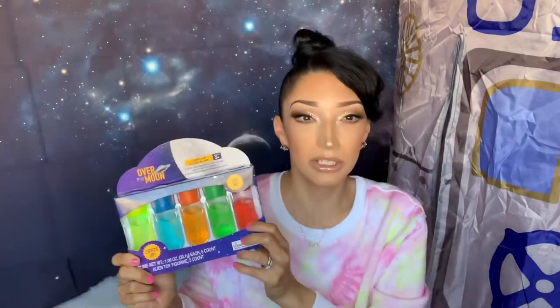Everything from the 'Over the Moon' line was 90% off — each item was about five dollars or under. I never knew Walgreens had different themed lines until I went in. They have under-the-sea, space, and unicorn themes. I also found light-up slimes from that same line — they have little aliens inside and different light settings. I thought that was really cute for him and Cash to play with outside.